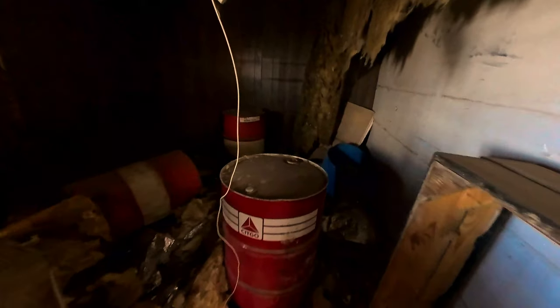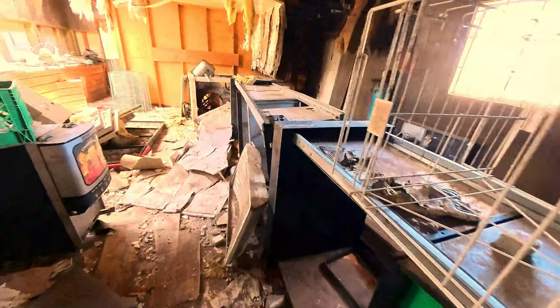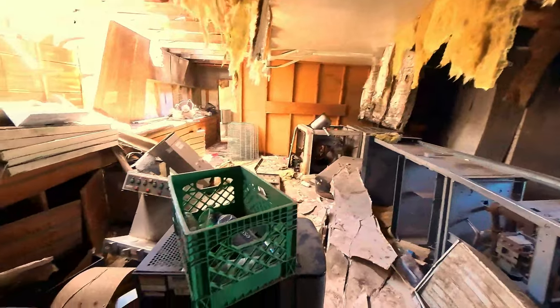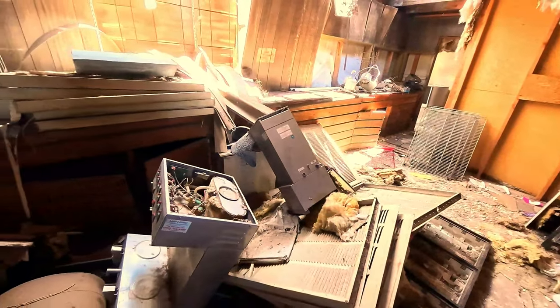Some barrels over here — oh, that one's still pretty full. Premium 15W-40. And it looks like there are a couple of old diesel pumps — diesel number two. There's a big swamp cooler over there, and some coffee machines.